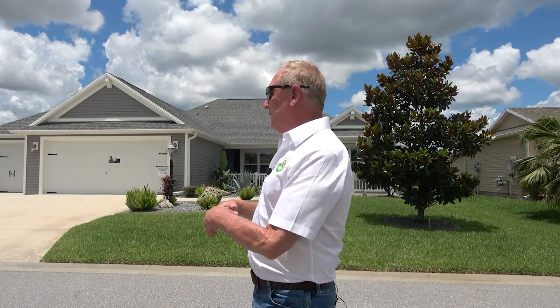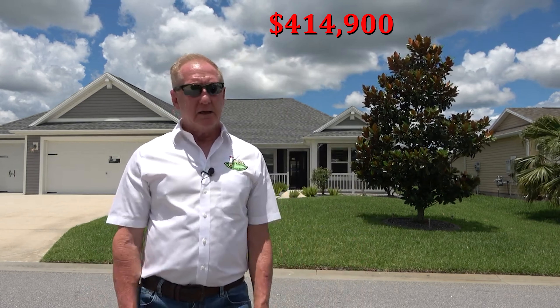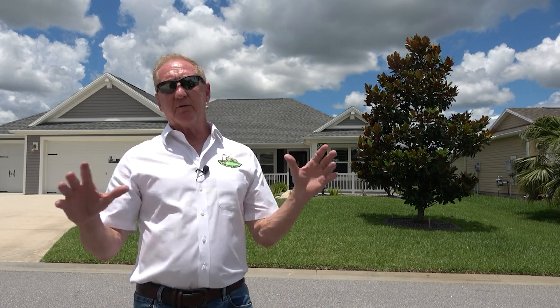Hey everybody, Ira Miller here with the Homes Around the Villages YouTube channel and I Realty, my brand new brokerage that I just opened up in February. This video is coming to you from the Villages and the village of Finney. David and Trish emailed me — they asked for more information on this home that they're very interested in. It's had a severe price reduction and is now listed at $414,900, with a golf cart garage on a corner home site.